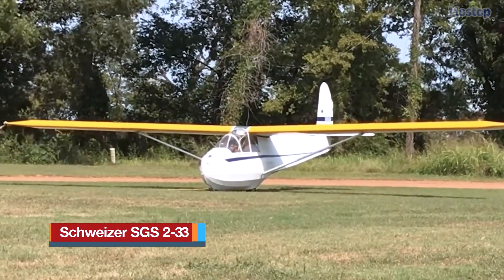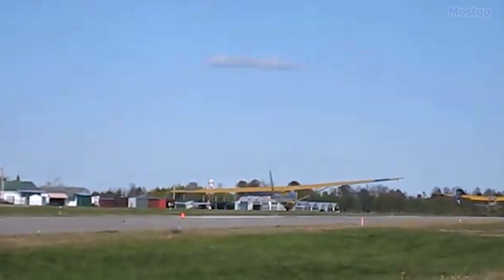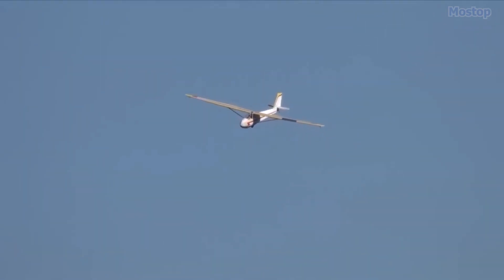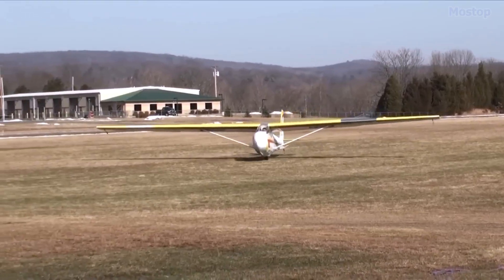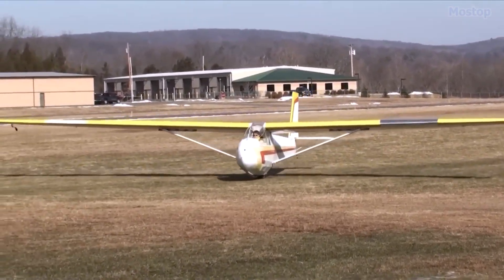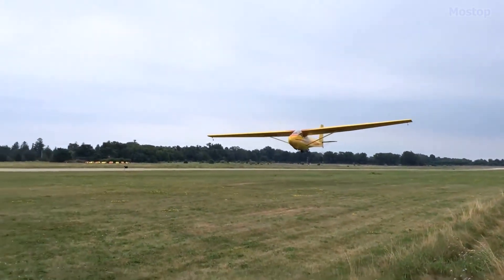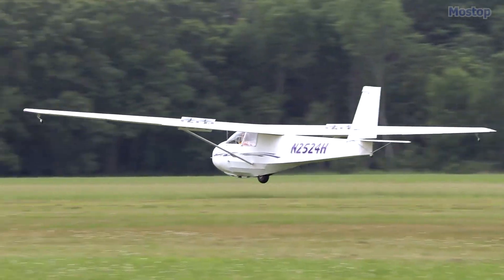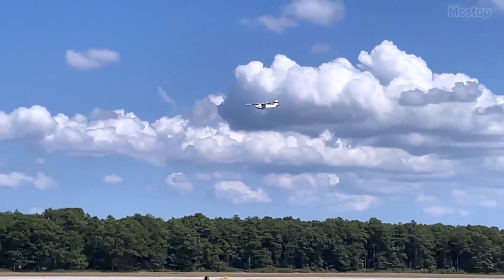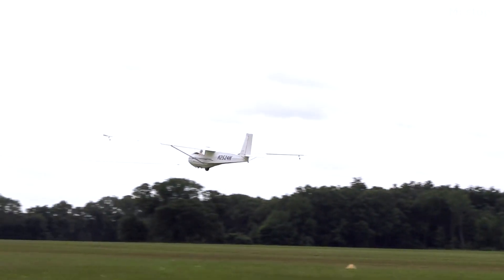The Schweitzer SGS2-33 is an American-built two-seat training glider characterized by its high-wing, strut-braced design, manufactured by Schweitzer Aircraft of Elmira, New York. Developed as a successor to the Schweitzer 2-22, it excels as a training aircraft due to its simplicity, robustness, and forgiving nature. It was engineered with durability, ease of maintenance, and crashworthiness in mind. The fuselage is constructed from welded steel tubing and covered with aircraft fabric.